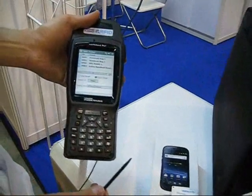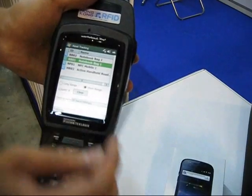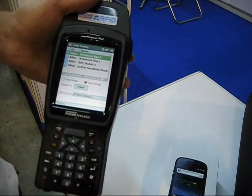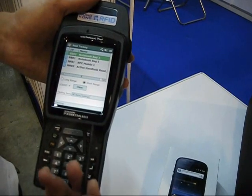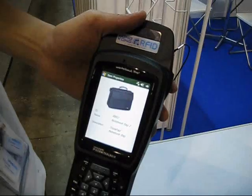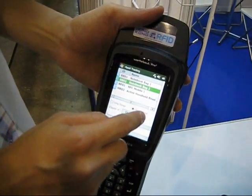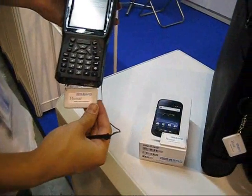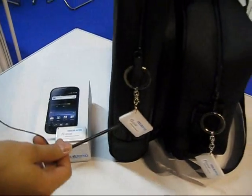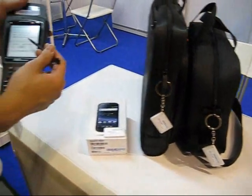This is a demonstration that shows how asset tracking can be done with a handheld active reader and four items. As you can see, four items can be read by the reader. Their product code and also photos can be shown on the screen of the reader. The four items in this demonstration are the handheld reader, this mobile phone, and the two notebooks. Active RFID tags have been attached to them.